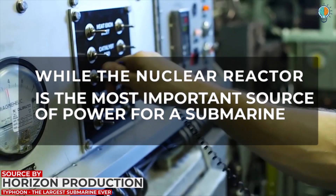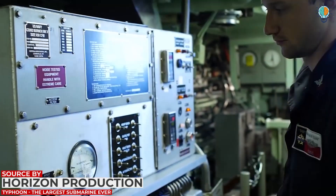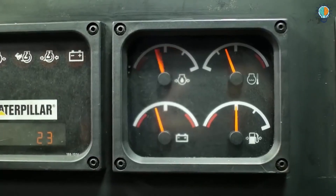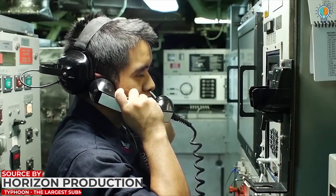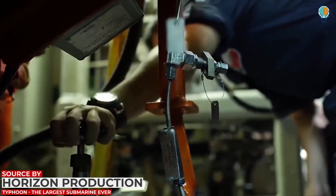While the nuclear reactor is the most important source of power for a submarine, in a crisis the emergency diesel generator present inside the auxiliary machine room is used to engage some basic functions and equipment. The control equipment which regulates the atmosphere within the submarine is also sometimes installed in this room.